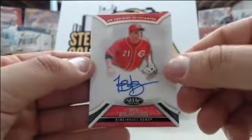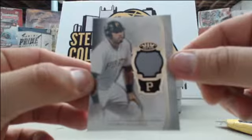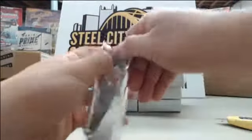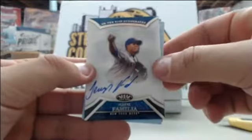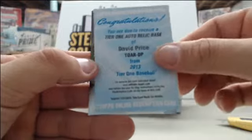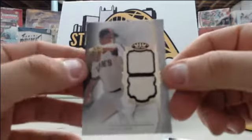Starting off we have Todd Frazier number to 299, Brandon Phillips number to 399, and Pedro Alvarez number to 399 single jersey. On to the next box — starting off we have Jeurys Familia number to 399, a redemption David Price Tier One auto relic card, Tommy Milone single jersey number to 399, and Matt Cain dual jersey number to 50.